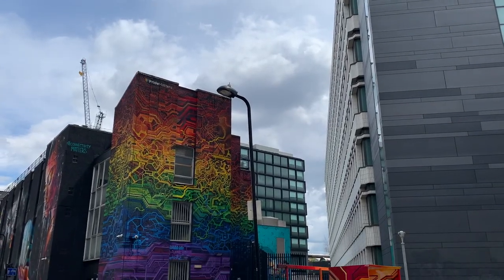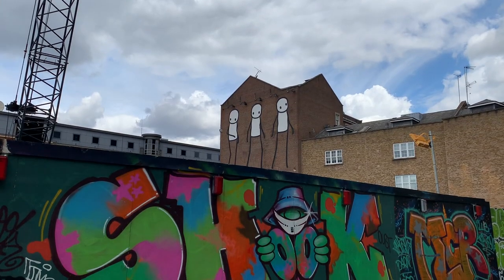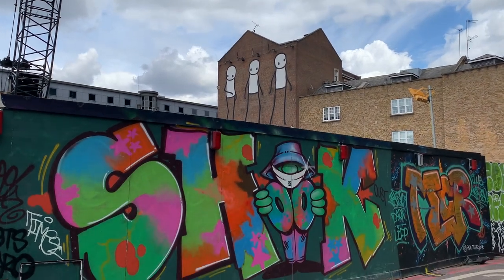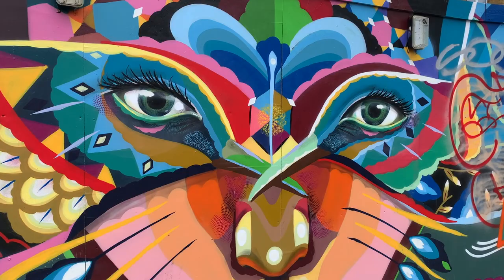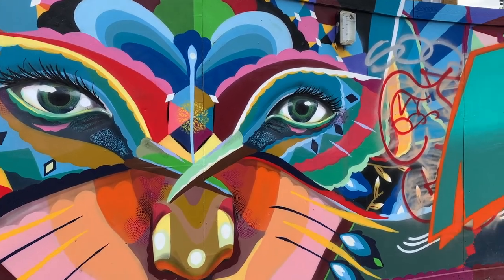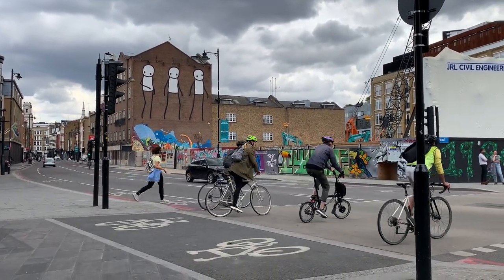As you walk back towards Old Street, you'll see some amazing street art on the side streets. Don't hesitate to walk down and take some detours as you go. Once on Old Street, you'll see a lot more big street art murals by famous artists like Stick.